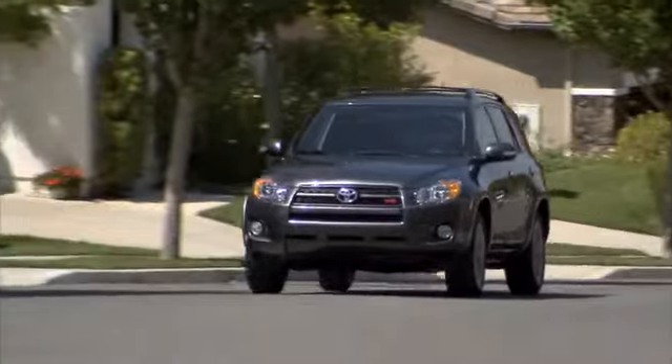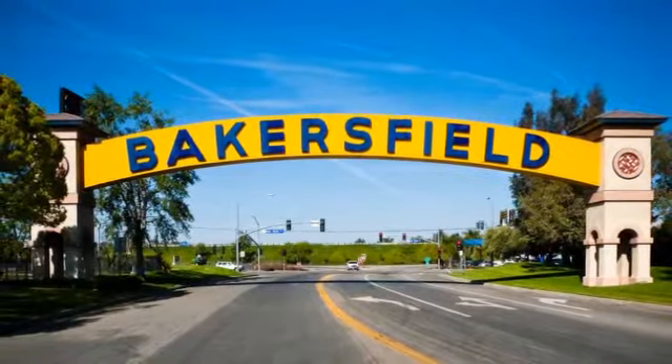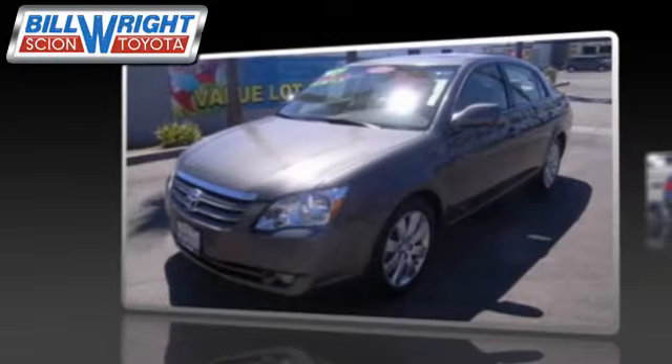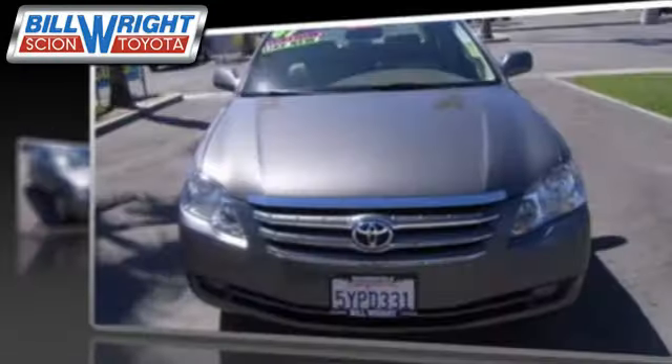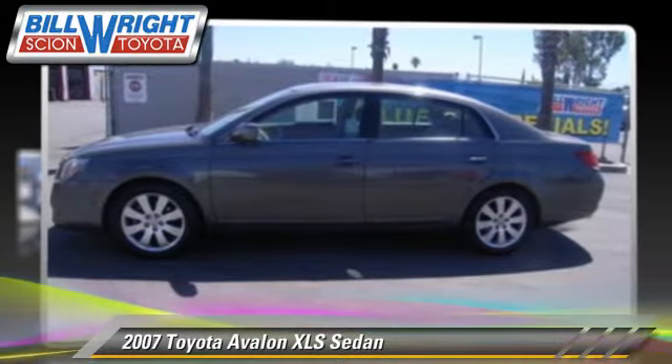Bill Wright Toyota has been serving Bakersfield for over 41 years. Here's another excellent used vehicle: the 2007 Toyota Avalon XLS.